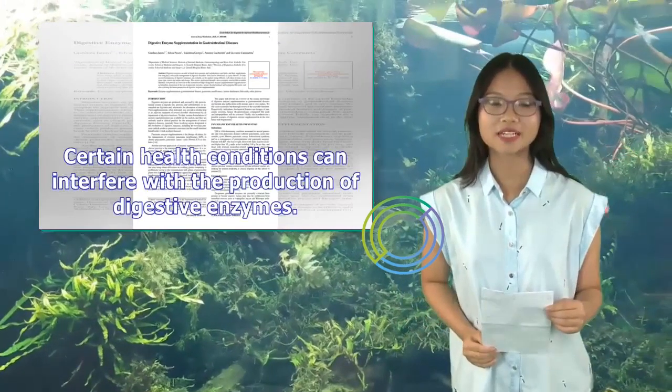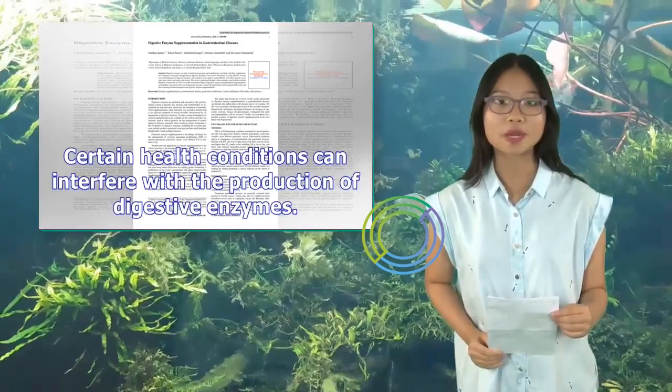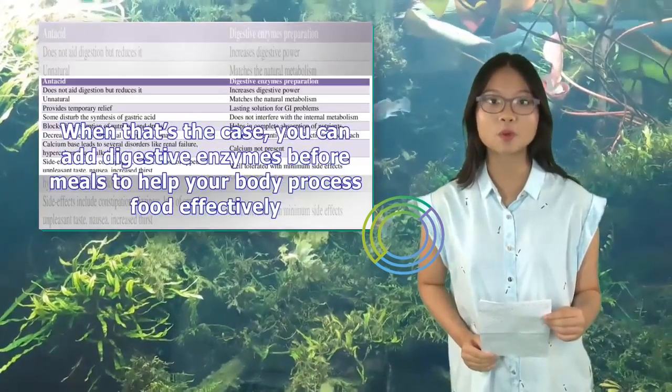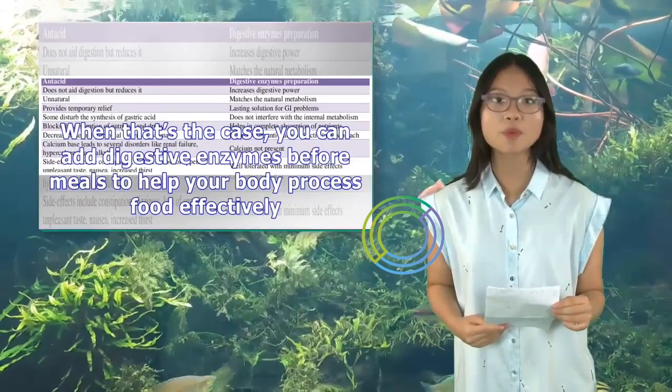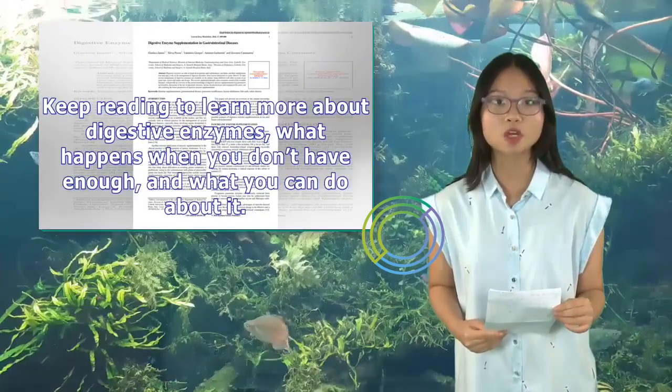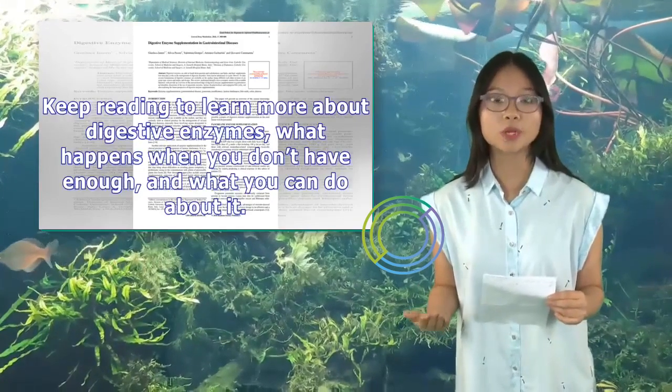Certain health conditions can interfere with the production of digestive enzymes. When that's the case, you can add digestive enzymes before meals to help your body process food effectively. Keep reading to learn more about digestive enzymes, what happens when you don't have enough, and what you can do about it.